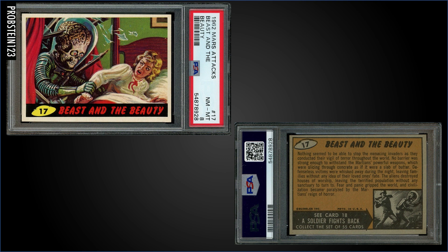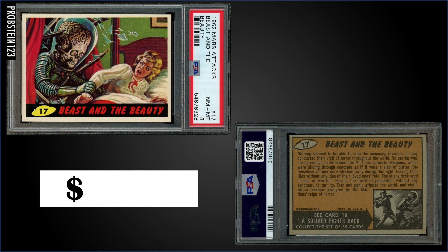In the number five spot, from 1962 Mars Attacks, we have 'Beast and the Beauty' graded Near Mint-Mint PSA 8. This card sold at auction for $1,324. In a PSA 8 slab, it's a pop of 40, with only five graded higher — the highest being three Mint 9s.